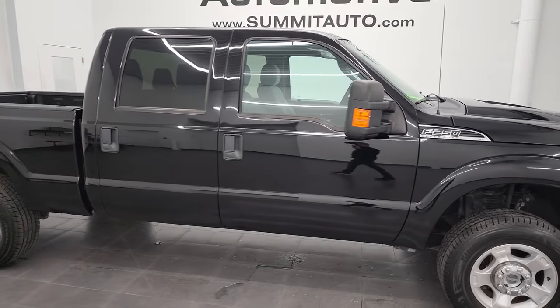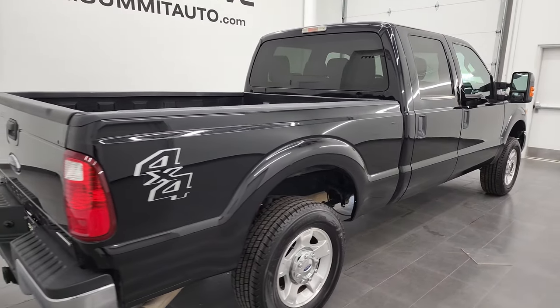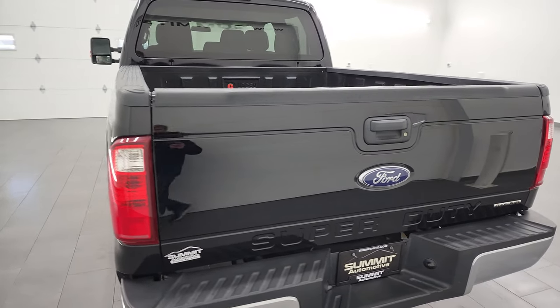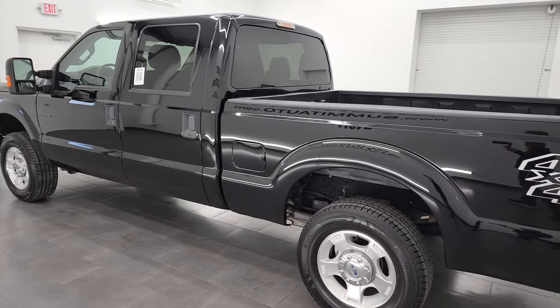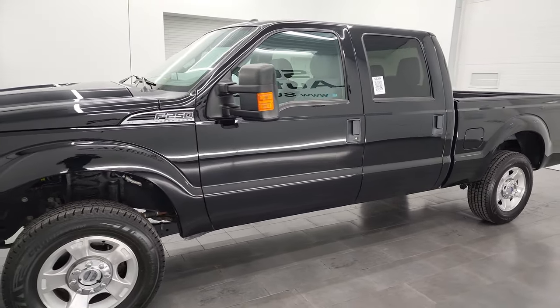Hey, this is Brett, and this 2016 Ford F-250 Crew Cab Short Box is stock number 13254Z. I am here at Summit Automotive in Fond du Lac, Wisconsin — your new and used heavy-duty truck headquarters. This 2016 Ford F-250 XLT has the 6.2-liter V8 gas engine.